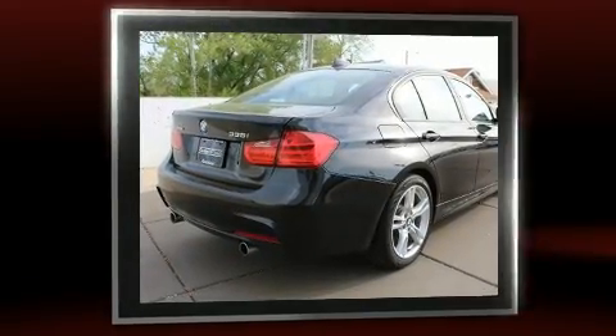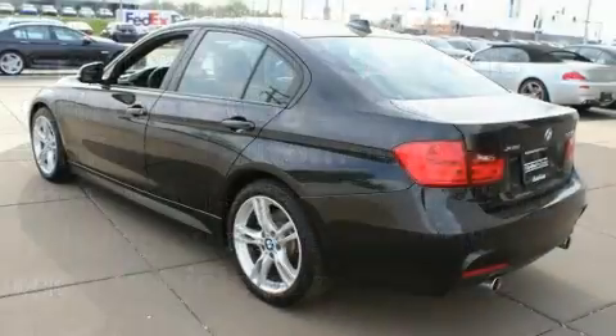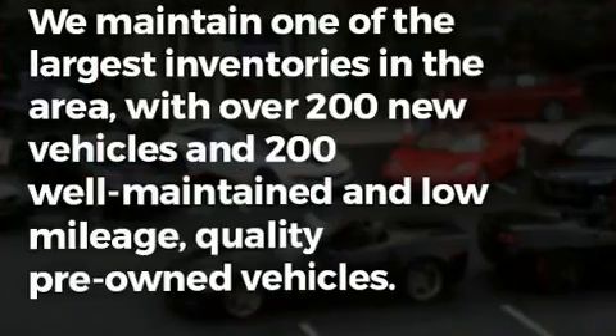For added security, Dynamic Stability Control supplements the drivetrain. All-wheel drive provides for safe passage regardless of road or weather conditions. A turbocharger is also included as an economical means of increasing performance.